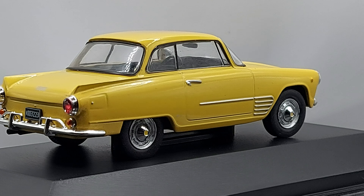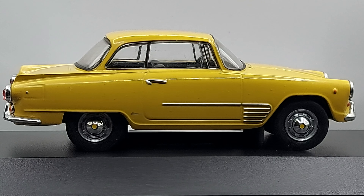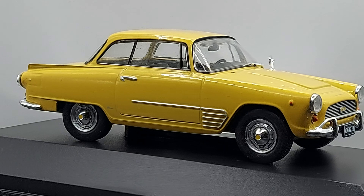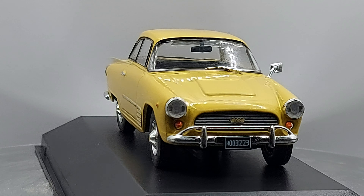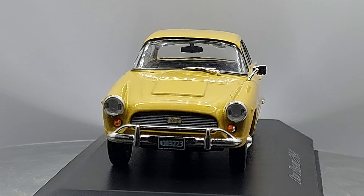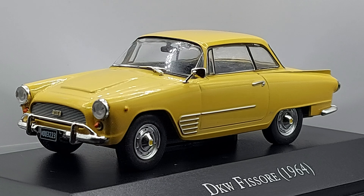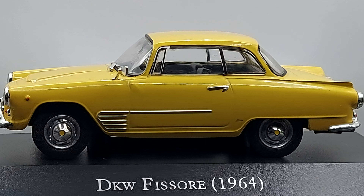It obviously has the looks of the Ford Thunderbird, which the Auto Union also shared similar styling. This one looks a little shorter, but it's quite attractive. I think the color helps a lot — those bright colors make the car look even more attractive in my opinion. There's only a limited amount of coupes that were built and they were highly sought after by collectors.